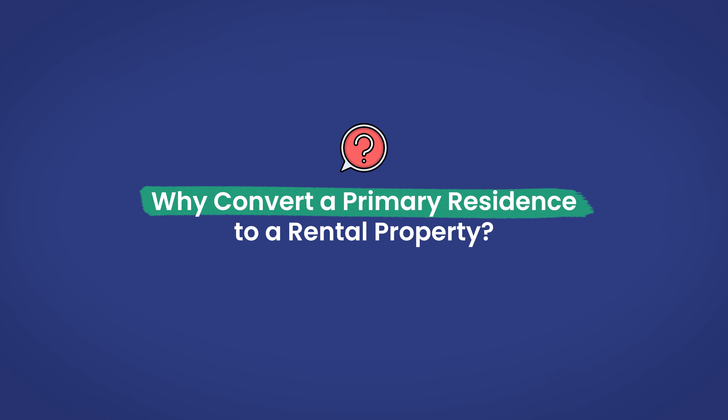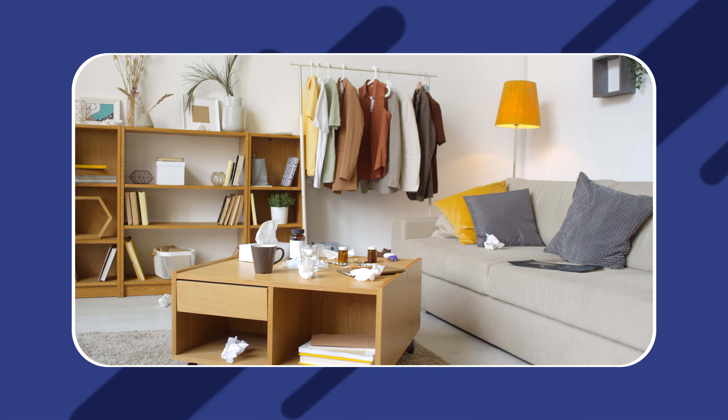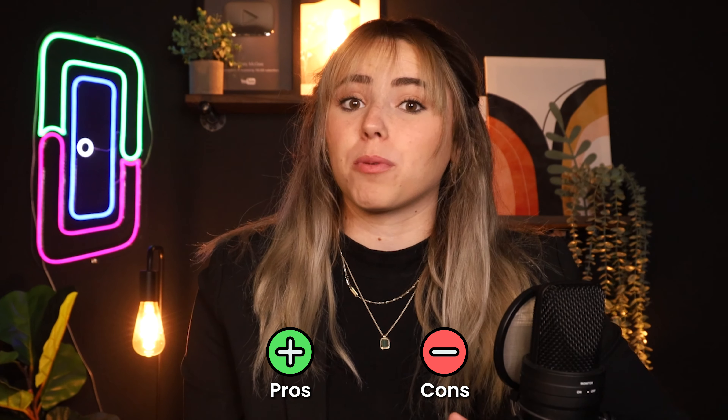We're going to cover each of these points today, but let's start with why you would or would not want to convert a primary residence into a rental property in the first place. When you think of converting your primary residence to a rental, the first thing that comes to mind is likely cash flow. Whether you've already invested in rental properties before or not, that's an additional property bringing in additional cash each month. That's certainly the biggest pro of converting, but there's more to it than just that. There are also some cons that you should consider before making the leap.